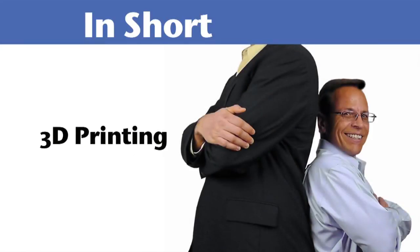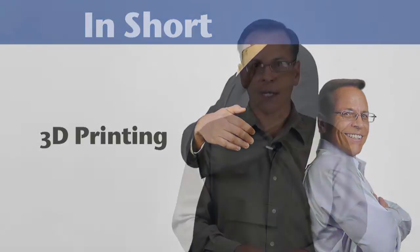Welcome to In Short, what's new and news in the world of 3D printers. For Engineering.com, I'm Ty Grimm.